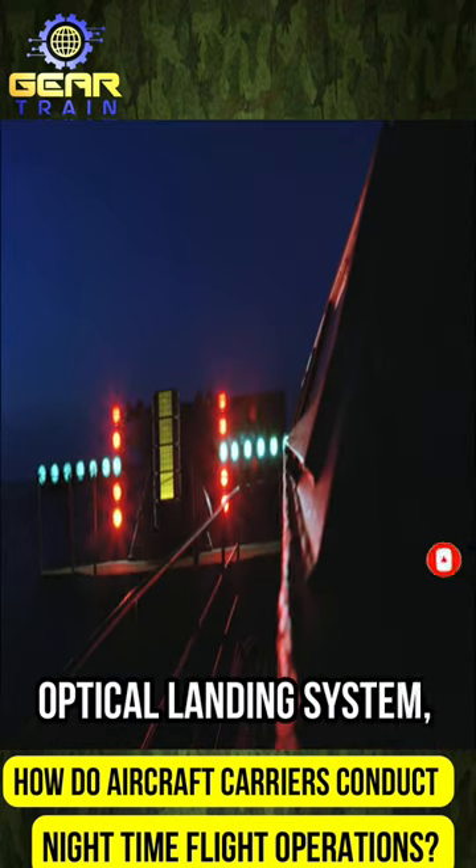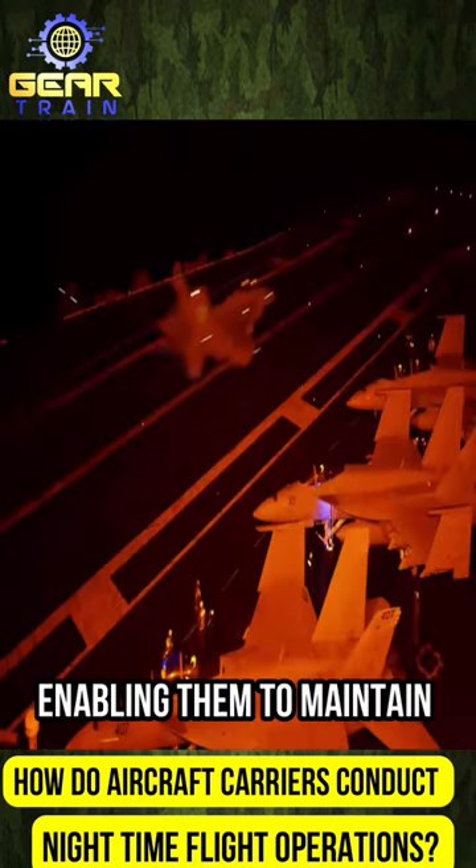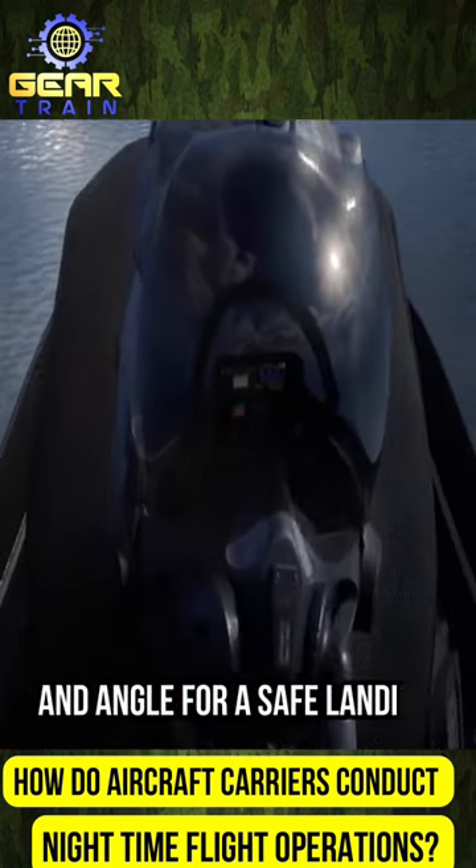The Fresnel Lens Optical Landing System, or Meatball, provides crucial glide slope information to approaching aircraft, enabling them to maintain the correct altitude and angle for a safe landing.